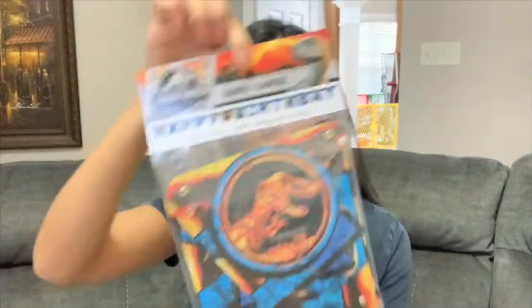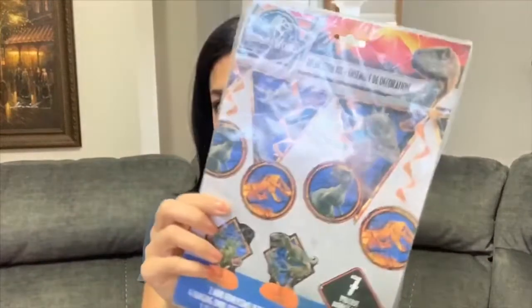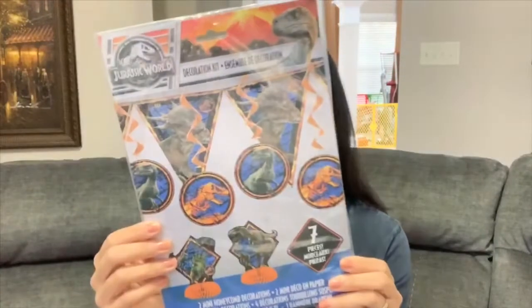I also grabbed this Jurassic World happy birthday sign that I can hang up, probably in the front of the house when they first walk in, or maybe in the kitchen. And then I also bought this seven-piece decoration set. It has a bunch of different decorations for the table — one or two things you can hang and the rest are just table pieces. I thought that was really cute.